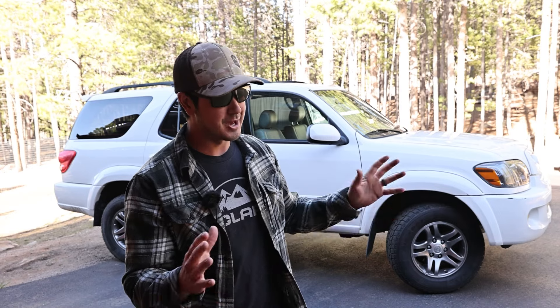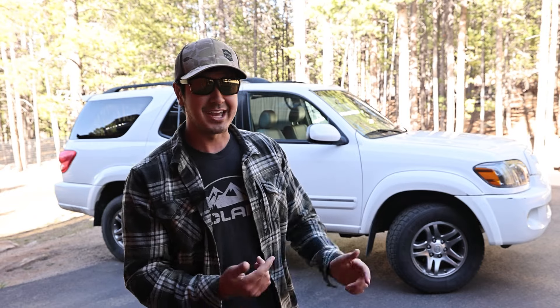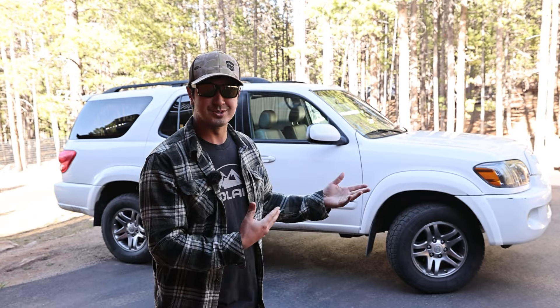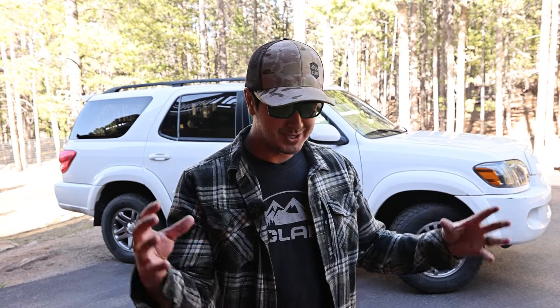Sequoia is actually a big old tree — unpopular opinion, I think Sequoias are cooler than the redwoods. If you have a chance to make it out to Sequoia National Park, check it out. I feel like I should take the Sequoia to Sequoia. Maybe I will.